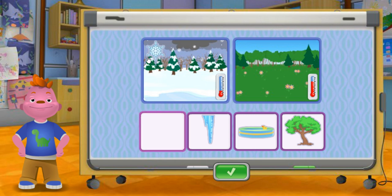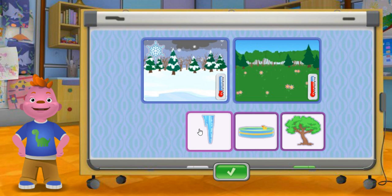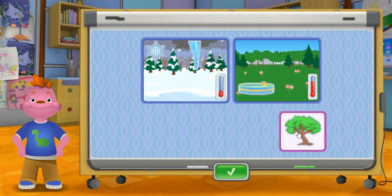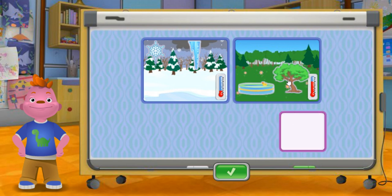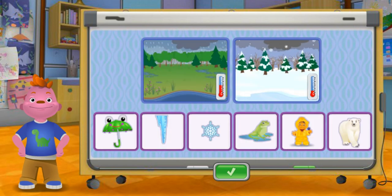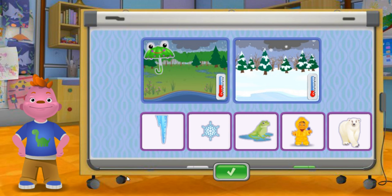Snowflake. Icicle. Pool. Apple tree. Umbrella. Icicle. Snowflake.